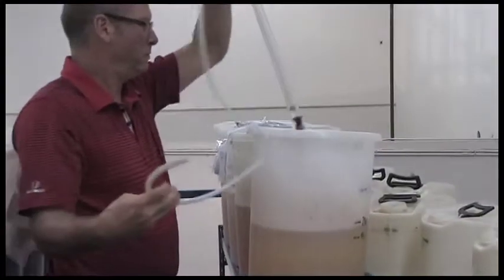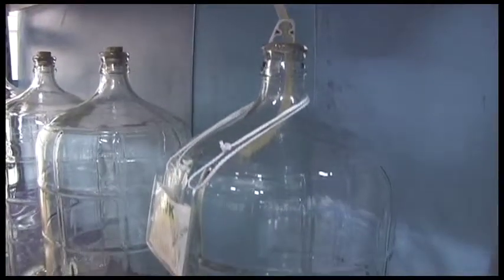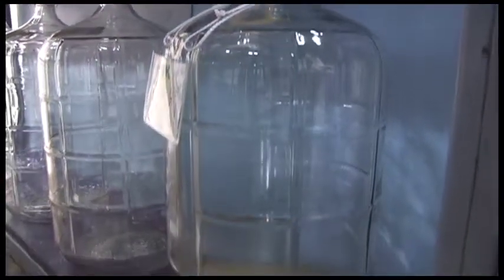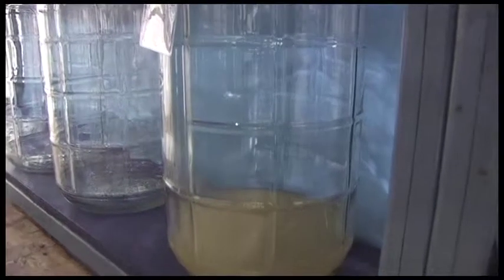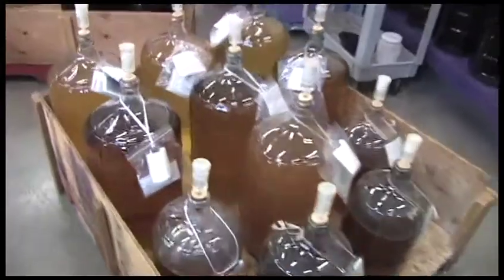After two weeks the most volatile fermentation is completed and the wines are racked — that's a fancy word for siphoning — into a carboy, which is like a large glass 23 liter bottle. The wines then finish their fermentation over the next week or two.